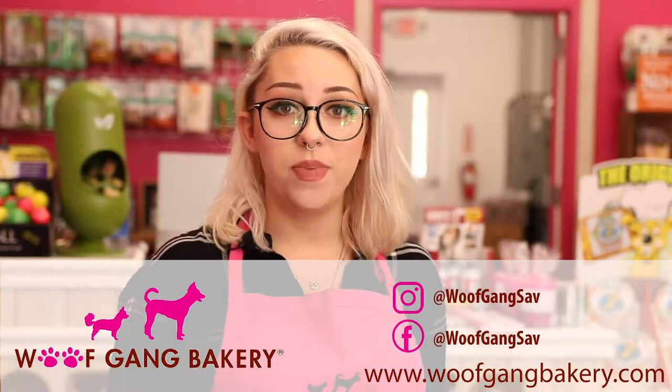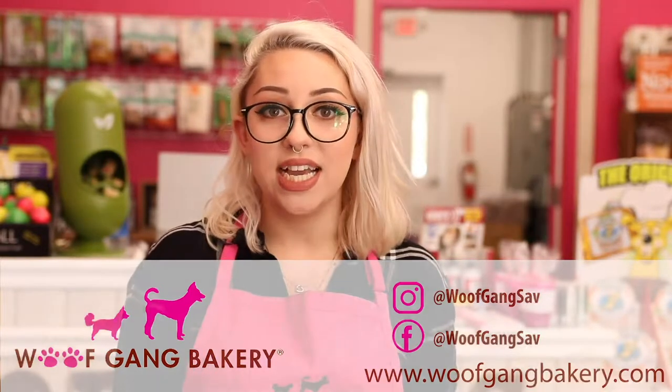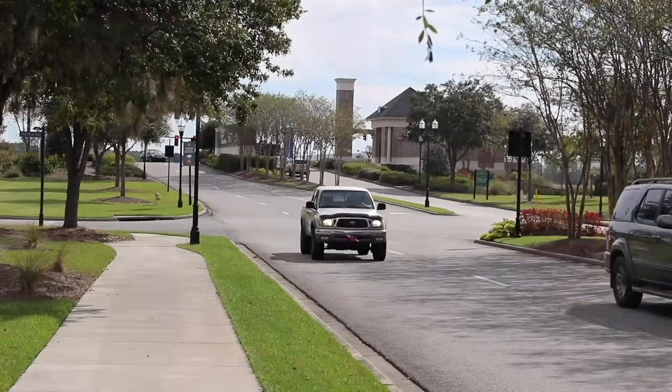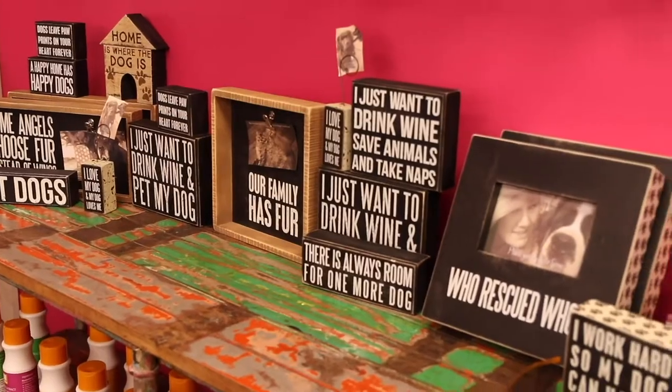You can find us on social media platforms like Facebook and Instagram. We post daily pictures of dogs that come in to see us and pups that get groomed. Pooler is one of the fastest growing cities in Georgia — we've always wanted to come here and we looked for a while for the perfect location, and Savannah Quarters was it.